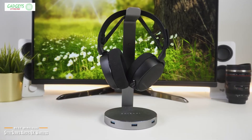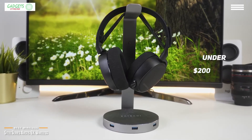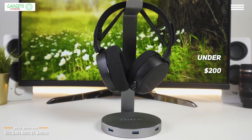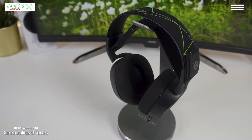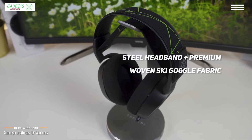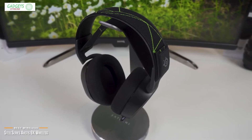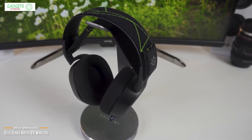Taking a look at the SteelSeries Arctis 9X Wireless, our choice for best wireless headset for Xbox One. If you're looking for a top-notch wireless headset at under $200, the SteelSeries Arctis 9X Wireless is one of the best headsets for Xbox One. From the steel headband to the premium woven ski-goggle fabric that lets you adjust the fit, to the extremely comfortable ear cups, the Arctis 9X feels premium from top to bottom.